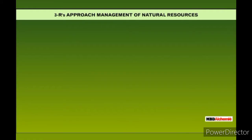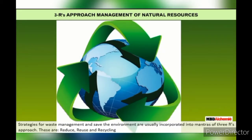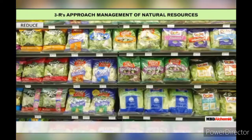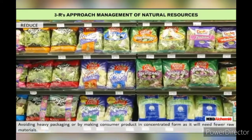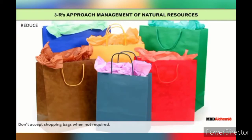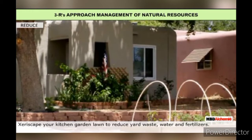3R's Approach — Management of Natural Resources and Waste Management strategies are incorporated into the mantra of the 3R's: Reduce, Reuse, and Recycling. Reduce means avoiding heavy packaging or making consumer products in concentrated form, not accepting shopping bags when not required, stopping junk mail, and zeriscaping your kitchen garden lawn to reduce yard waste, water, and fertilizers.